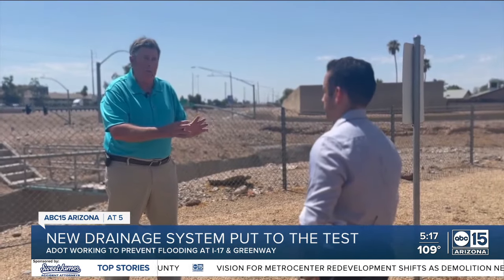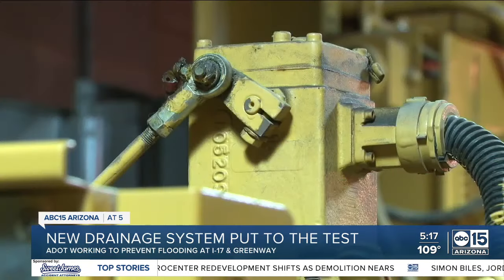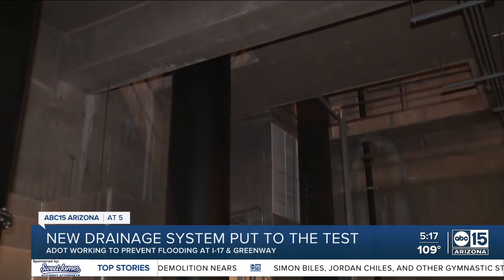Doug Nintsel with ADOT tells ABC-15 that the system has been working properly since last year, and enough storms have passed to truly test it. 'We have had some severe storms move through. As a matter of fact, the last one a couple of weeks ago, I-17 was unaffected — at least the underpasses beneath I-17.'